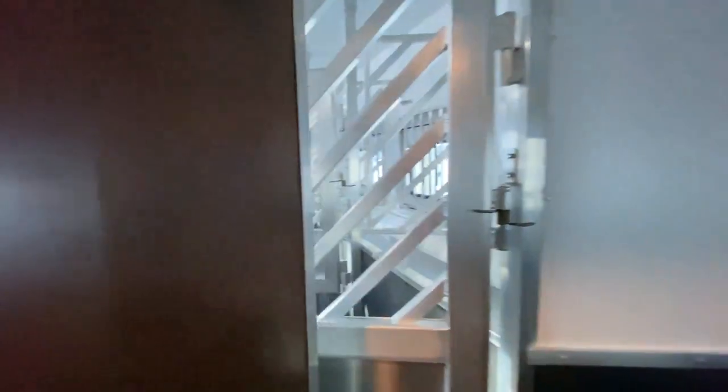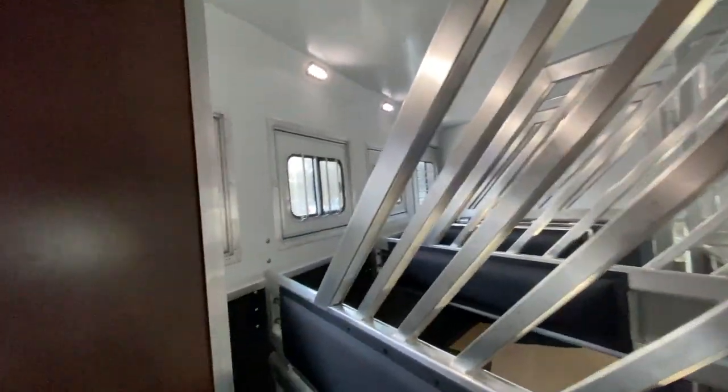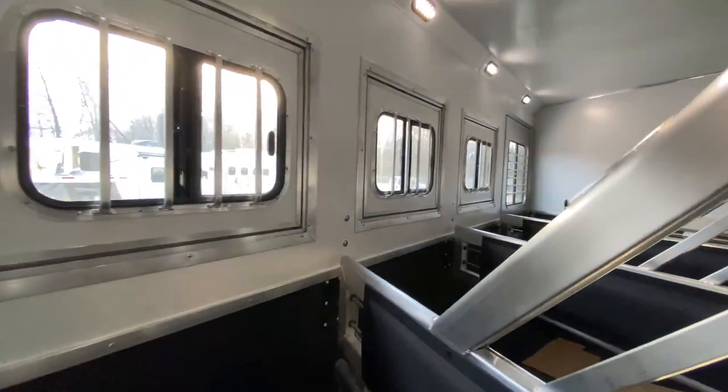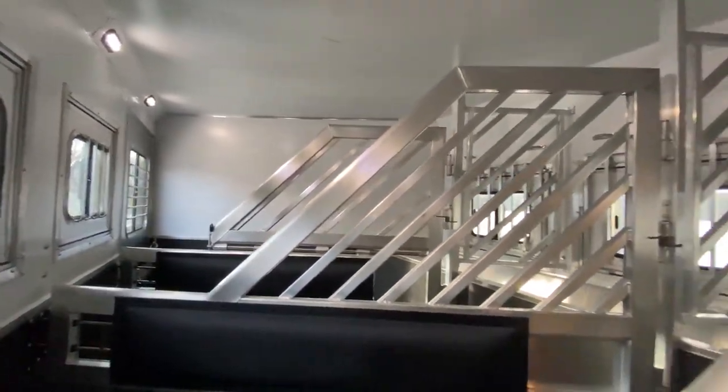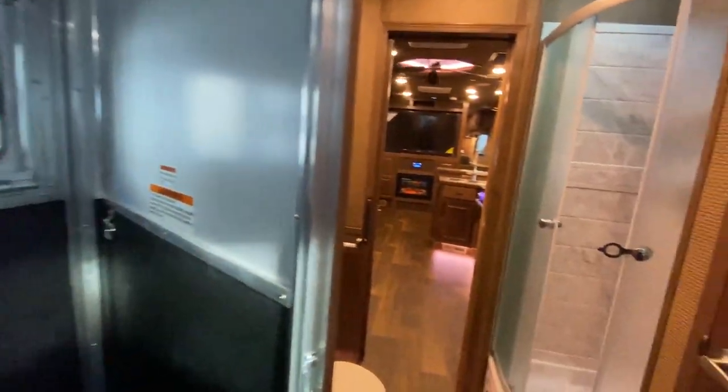We'll make our way outside to show you the exterior, but first wanted to show you here in the horse area. This one's a four horse — it's actually a side load with a full rear tack area, so you can access that rear tack from outside of the horse trailer.